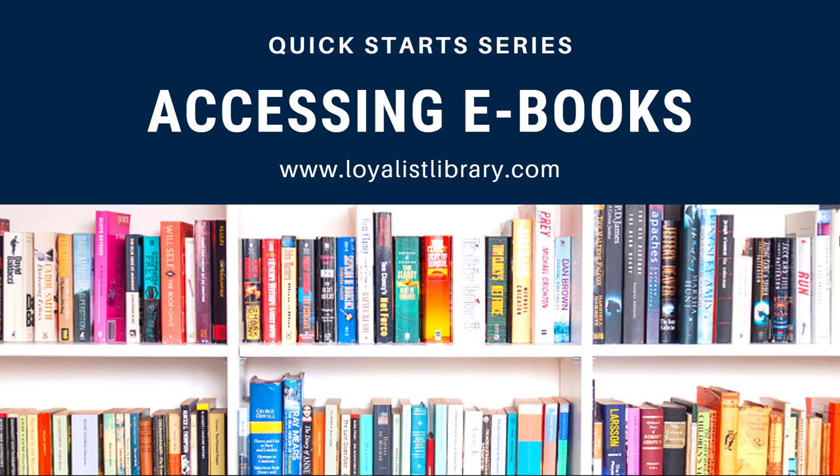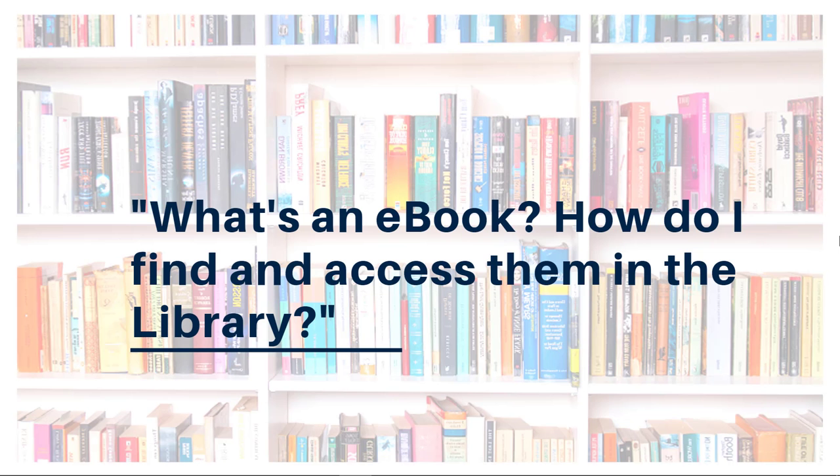This video was a student request. If you've got a topic that you'd like covered in a Quick Starts video, watch for our contact information at the end and share your idea with us. eBooks are electronic books, and as a Loyalist student or employee, you have access to about 237,000 of them through the Parrott Center.